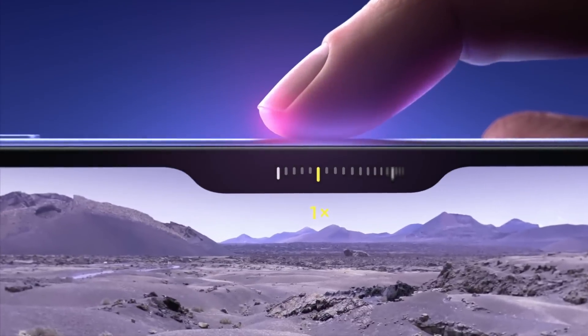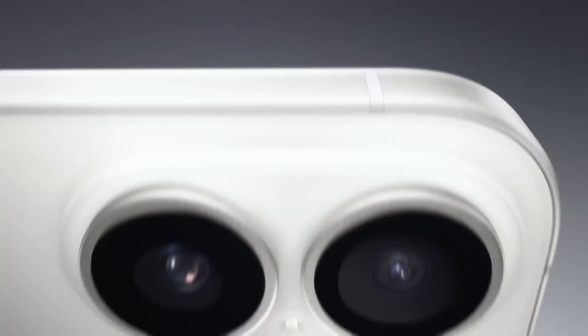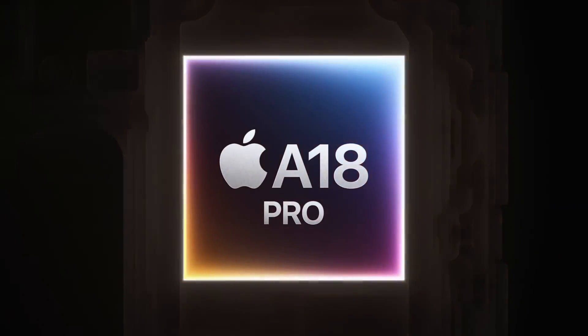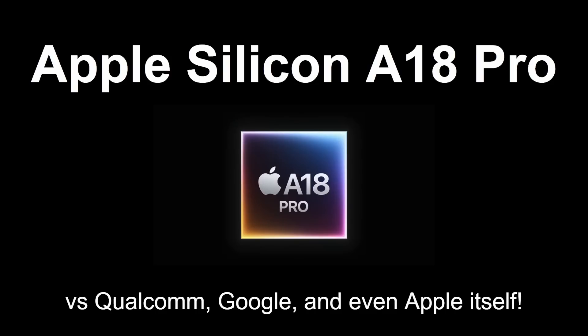Apple held a launch event about 10 days ago where it launched the iPhone 16 and with it the new Apple Silicon, the A18 and the A18 Pro. These devices have now started to hit the shelves and we're starting to get some real actual benchmarks in. In this video, I want to take a look at the Apple Silicon A18 Pro specifically and also compare its performance to devices from Qualcomm, Google, and even from Apple itself.